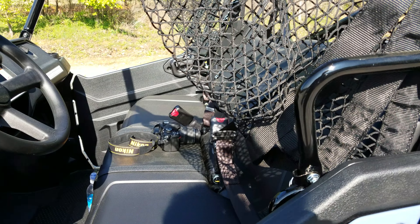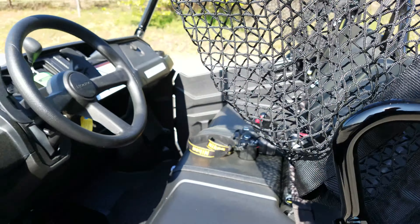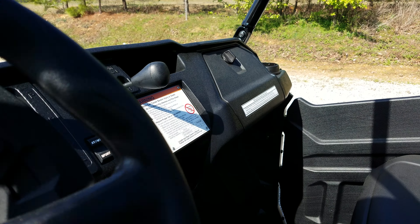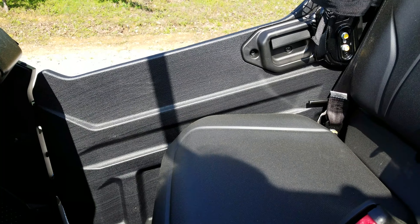Color options for 2017 are Shell Blue, you also have red, and then you have Phantom Camo which comes in at $800 more than the standard colors.